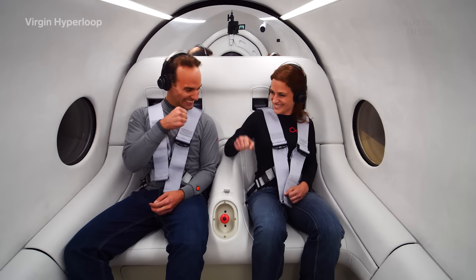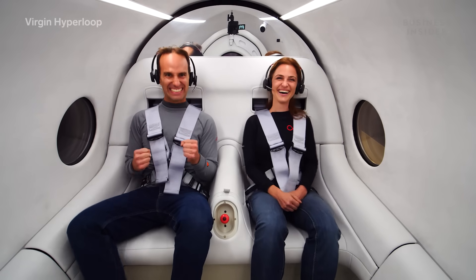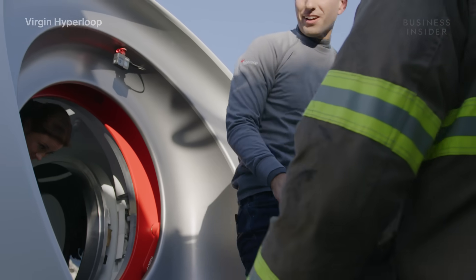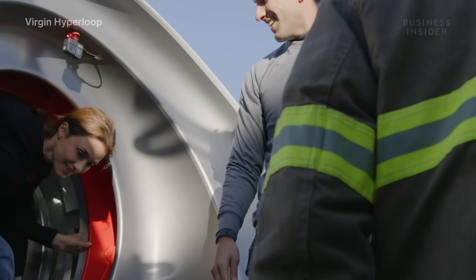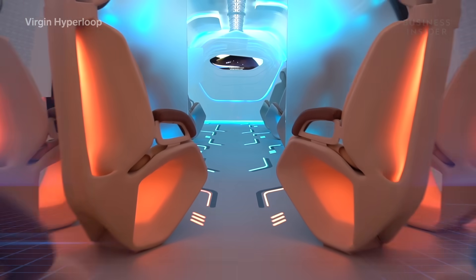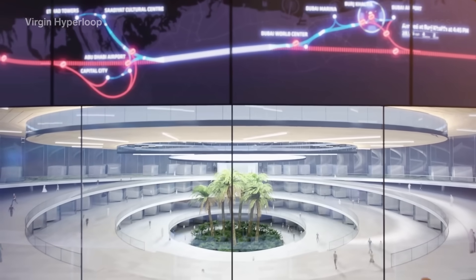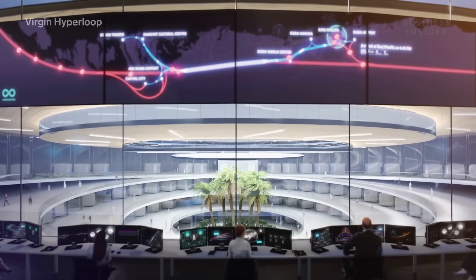You could process everything that was going on around you. You're basically coasting and floating on an idea that was nothing more than something on a piece of paper not all that long ago. While the ride proved its safety, the company wants to work more on the experience. The actual hyperloop will be much bigger too, holding 28 or more passengers, with the ability to move 30,000 passengers an hour.